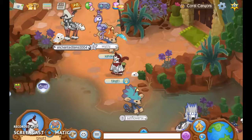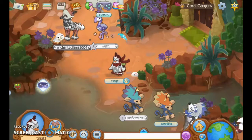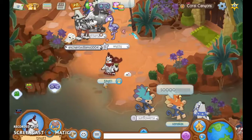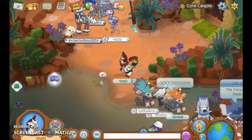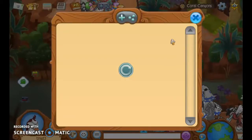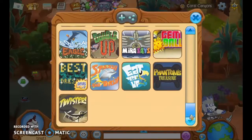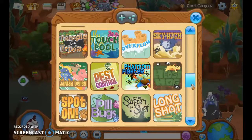Hello everyone, we are back to Animal Jam, and this time you might notice that I'm a bit different, because this episode I decided to go to Best Dressed — but instead of the normal one we always go to, we're going underwater with our penguin.